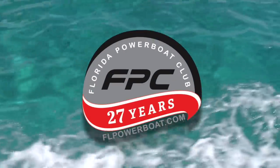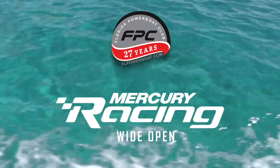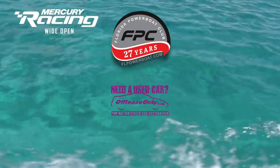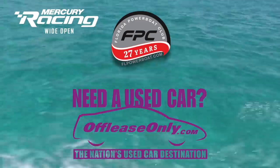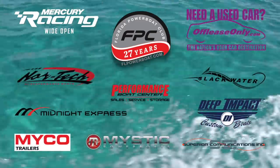The Florida Powerboat Club's Poker Run Event Series and these YouTube episodes are presented by Mercury Racing Wide Open and by OffLeaseOnly.com, the nation's used car destination, along with these leading marine industry sponsors.